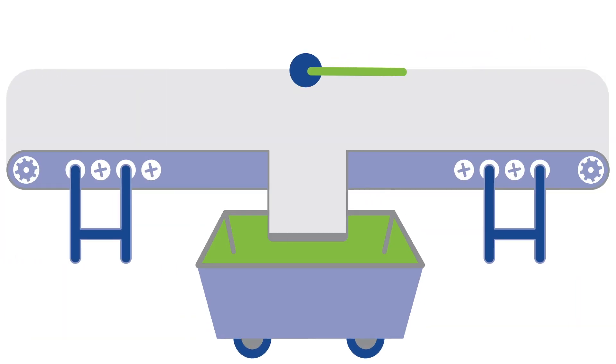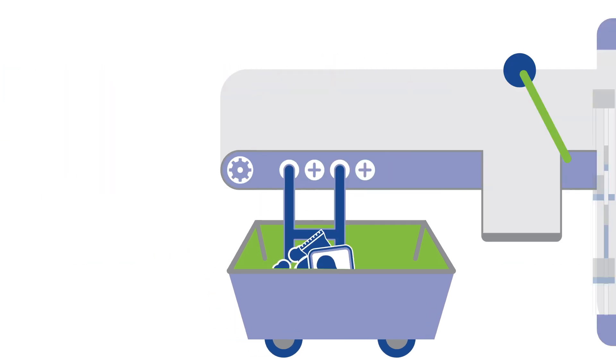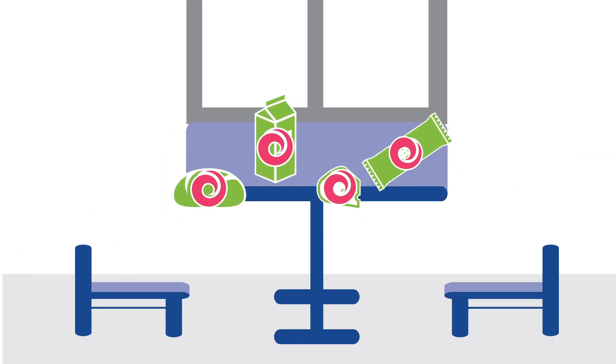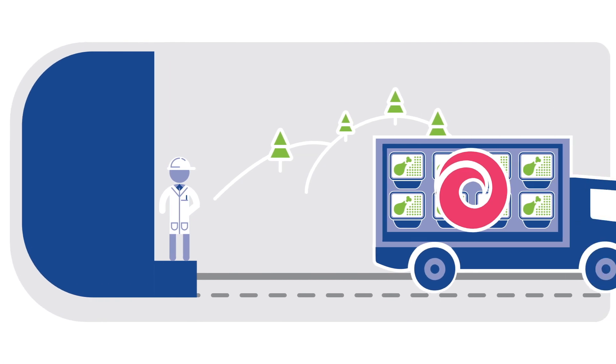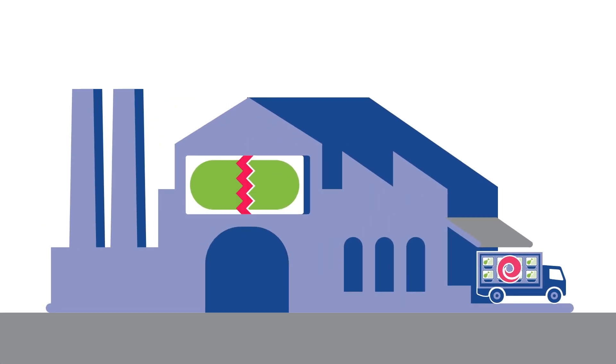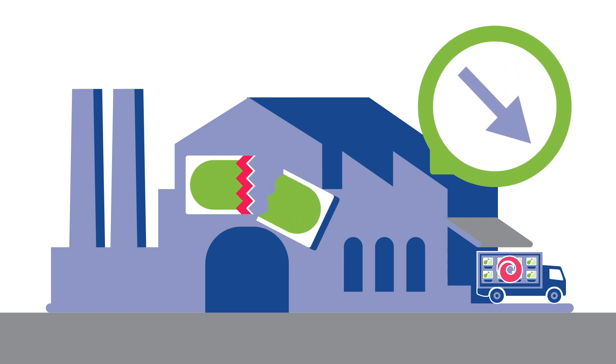For traditional metal detectors, product effect can lead to higher false reject rates and waste product, contaminated products reaching supermarket shelves and the consumer's dinner table, product recalls and irreparable damage to your brand. This costs your business time, money and loss of reputation.